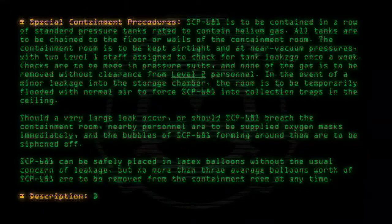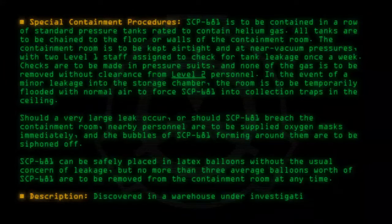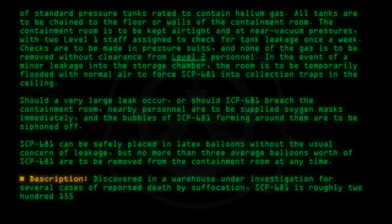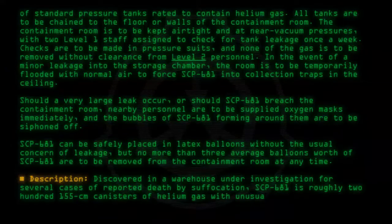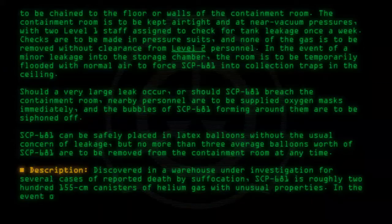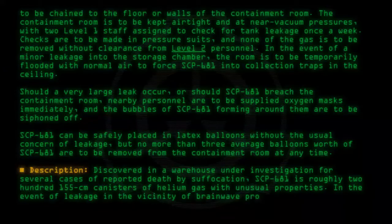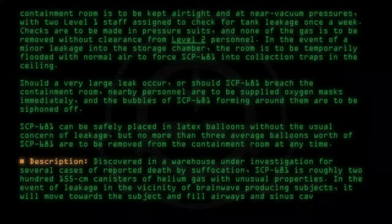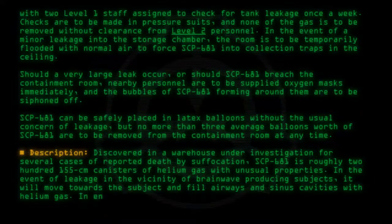Description: Discovered in a warehouse under investigation for several cases of reported death by suffocation, SCP-681 is roughly 200 155 cm canisters of helium gas with anomalous properties. In the event of leakage in the vicinity of brainwave-producing subjects, it will move towards the subject and fill airways and sinus cavities with helium gas. In enough volume, this can lead to death via suffocation.